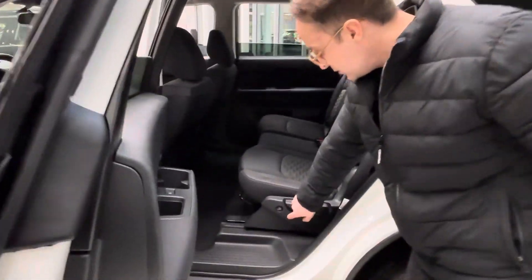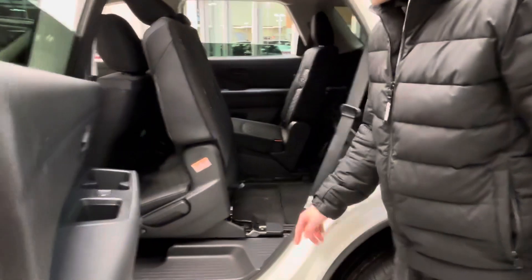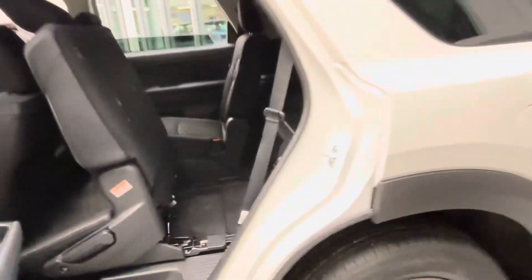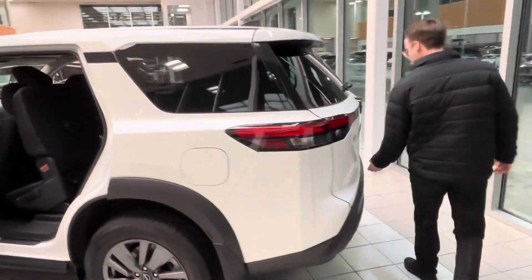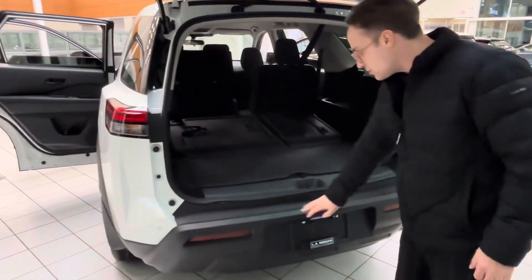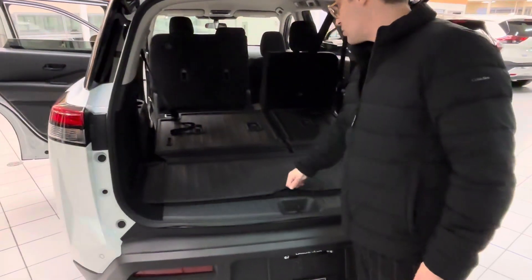They make it really easy to do these seats now. There's just a button to press and that folds it right up, making it easy to get into the back — pretty much the same cargo space in the back compared to 2018. Just lift this up here. You do get proximity sensors back here as well. Lots of room back here.